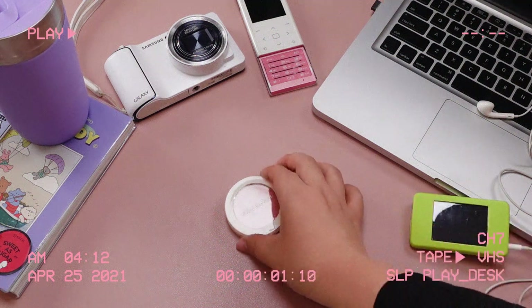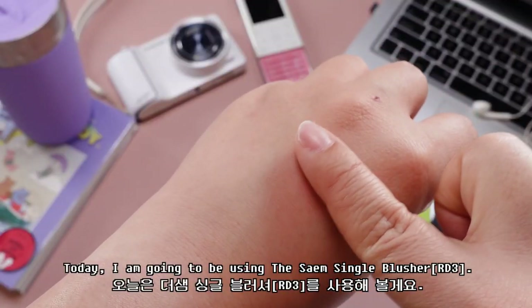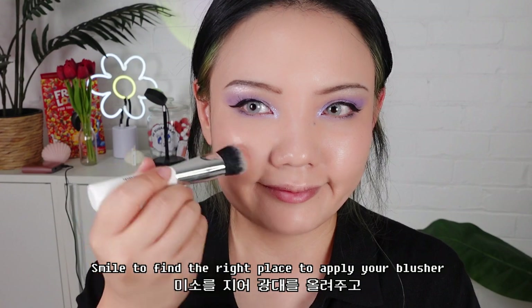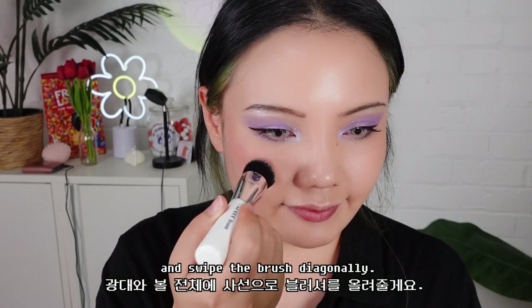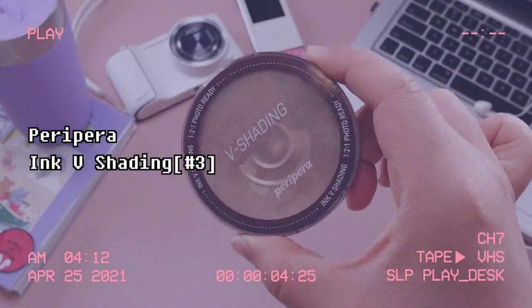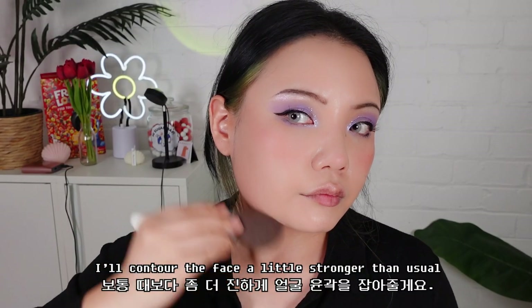For a Y2K makeup look, I think the charm comes from the emphasized cheekbones. So today I'm going to be using the Saem Single Blusher. Smile to find the right place to apply your blusher and swipe the brush diagonally. Then, using my all-time favorite grey-toned contour palette, Peripera Ink V Shading, I will contour the face a little stronger than usual.